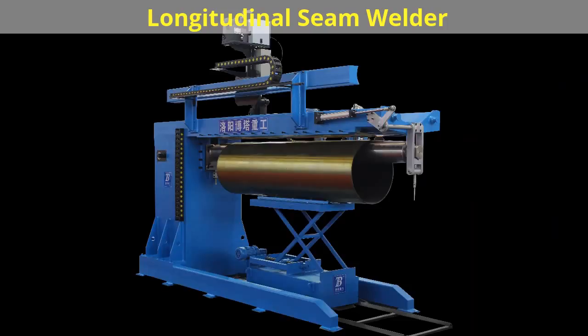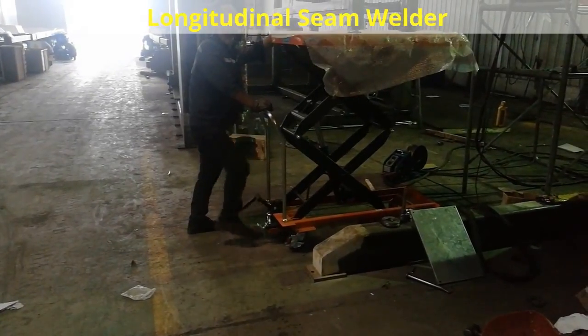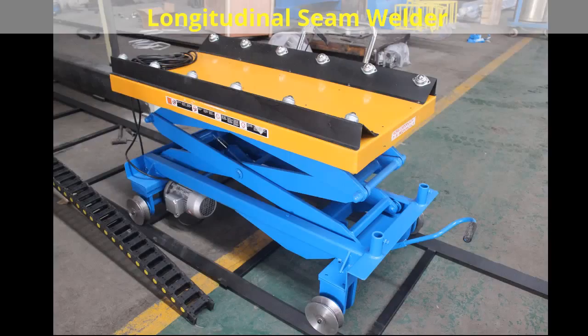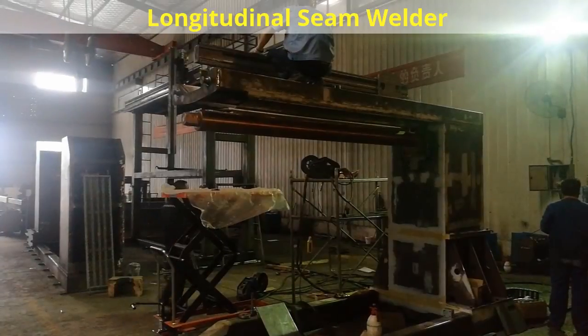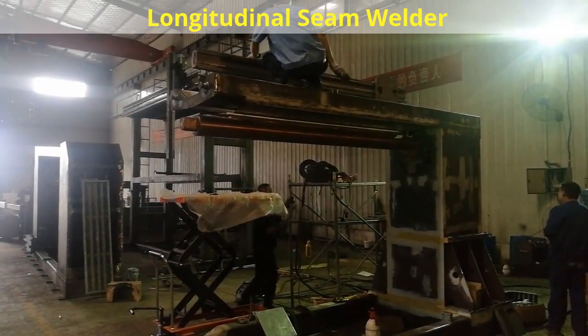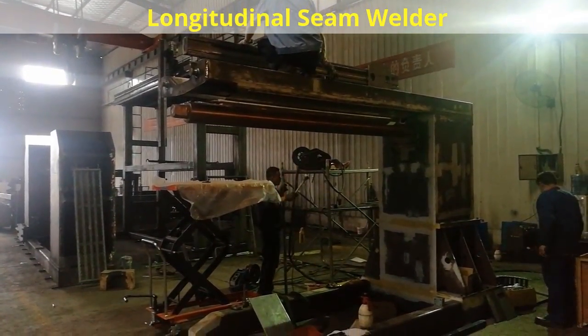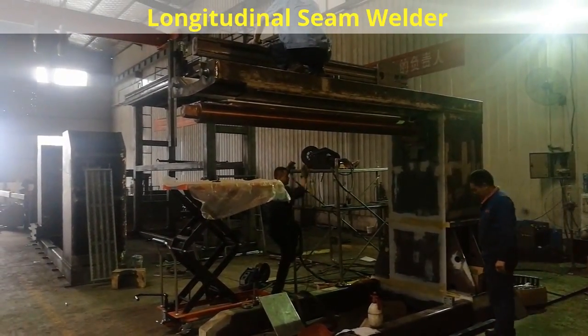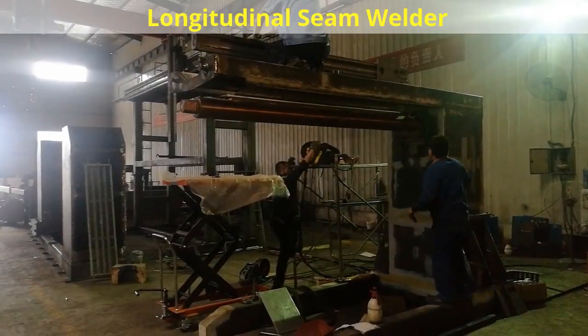External Longitudinal Seamer: 8 standard models with 3,657mm long seam welding and job holding systems. Ideal for long longitudinal welding with any process like TIG, MIG, SAW, or PLASMA. Also welds cone, rectangle tanks, elliptical tanks, etc. Standard and advanced controlling systems available for repetitive jobs and mass production.